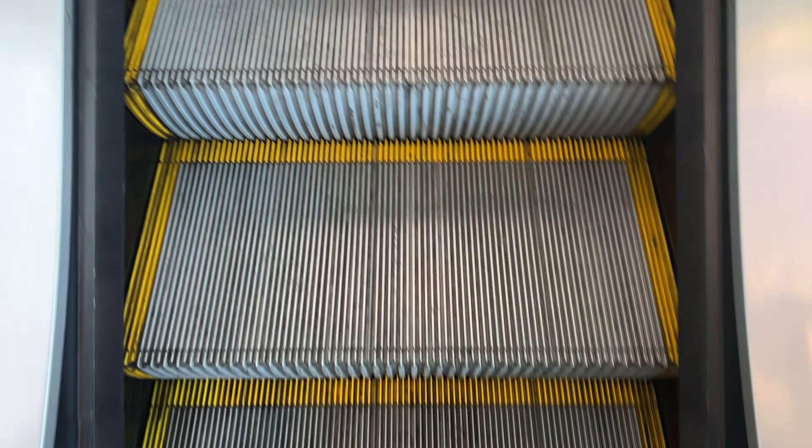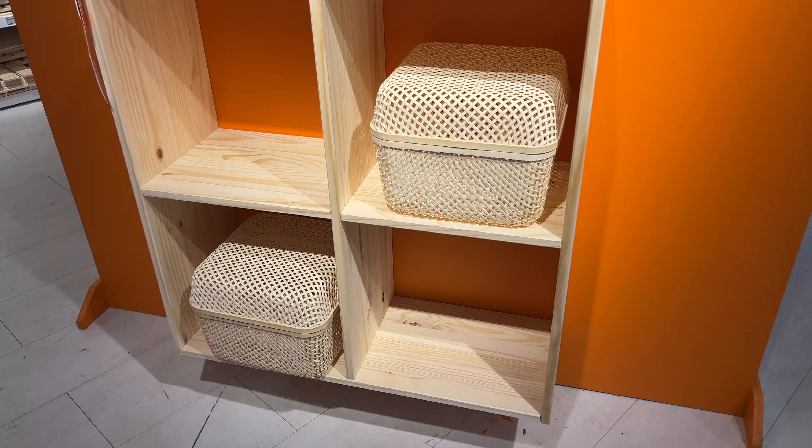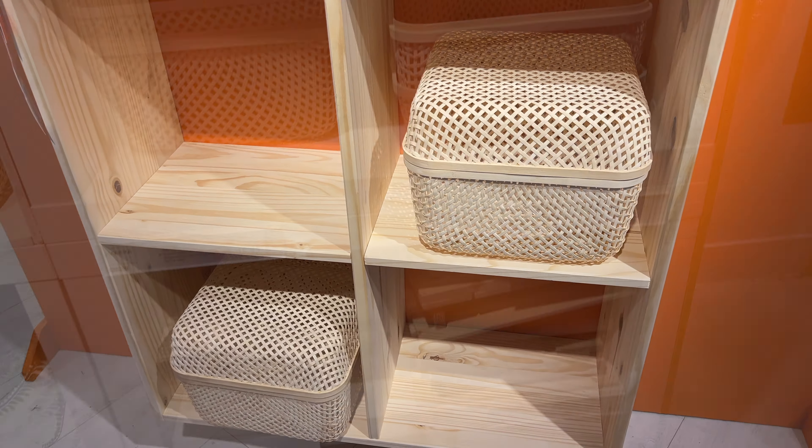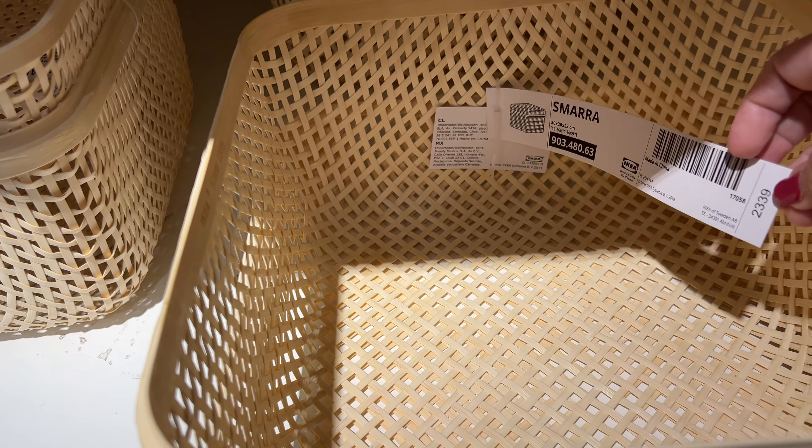I like to go to IKEA during the weekdays because on the weekends it's really crowded, so it's hard to take a look at all the vignettes when there are a lot of people around. I always like to go to IKEA to look at all the storage solutions, like this beautiful wicker basket that is not only very pleasing to the eye but very efficient to store any items.